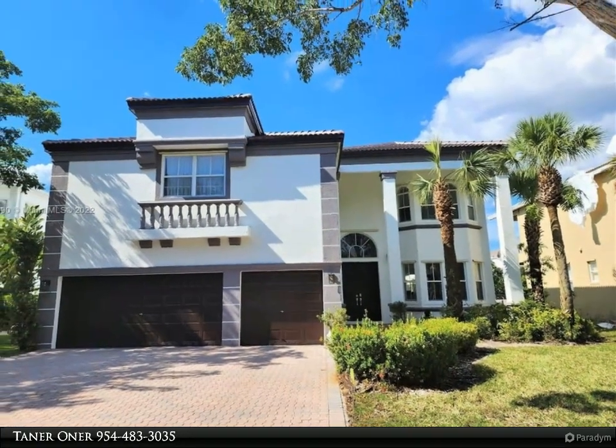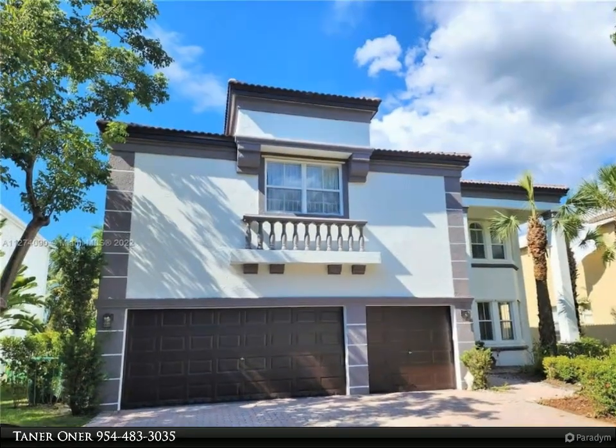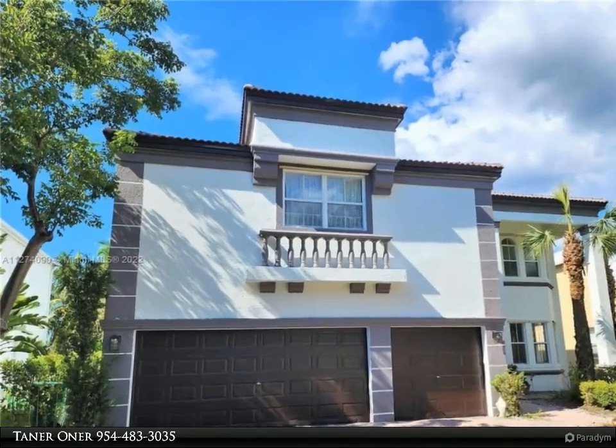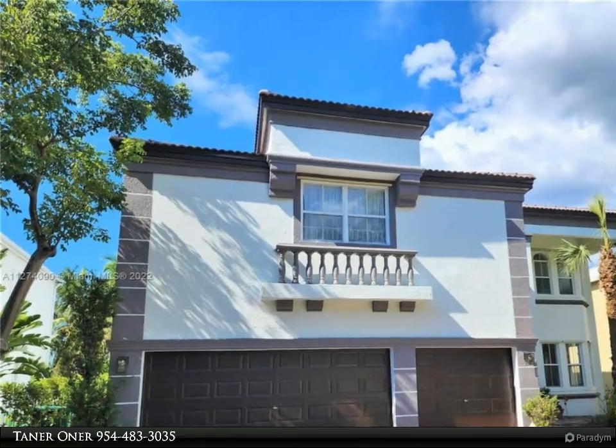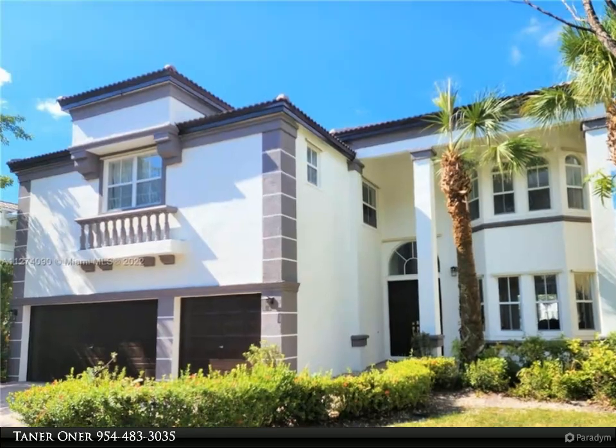One bedroom and full bath on the first floor, brand new exterior and interior paint. Perfect home for large families with a very large lakefront backyard for a new pool and entertainment area. All excellent schools are within walking distance.